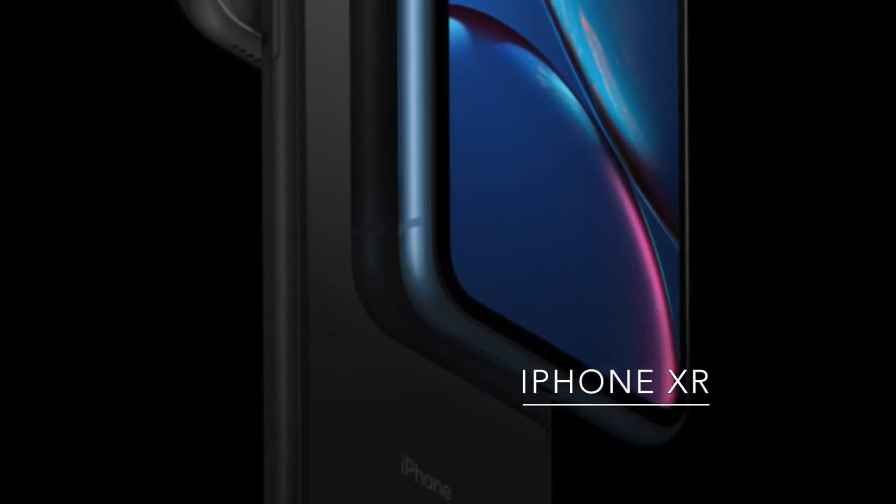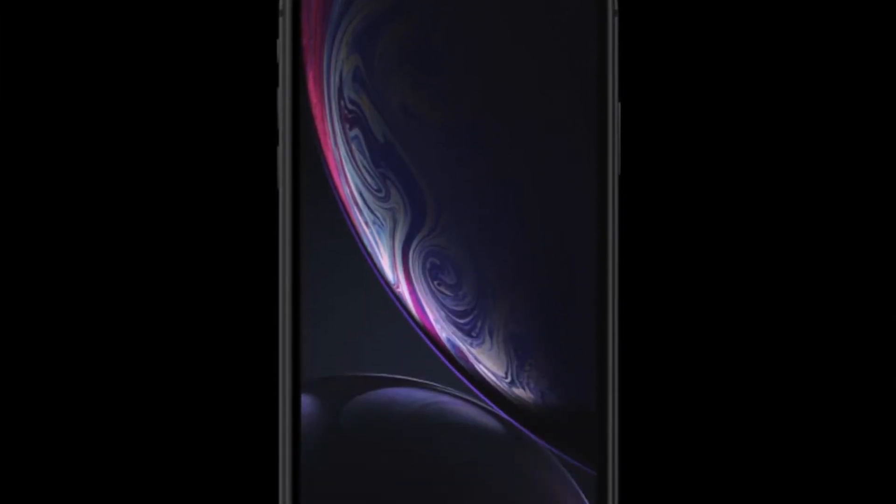Finally, Apple launched the iPhone XR. This iPhone also got the A12 Bionic chipset and a Liquid Retina display, which is essentially an IPS display — it is not a full HD display, which is a downside in my opinion. At the rear you are getting a single lens camera with an aperture of F/1.8, and Apple is retaining portrait mode through a software effect, which is a great thing.